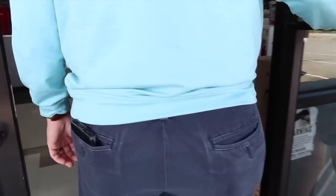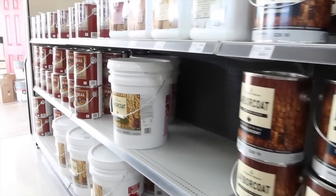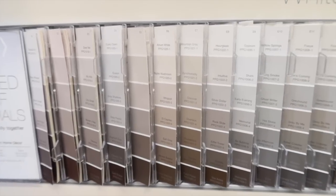We sold our house, but we don't have to be out of the house for an entire month. We're renting our current house back from the people who bought it from us. So we are going to be able to move slowly, which is a beautiful thing.